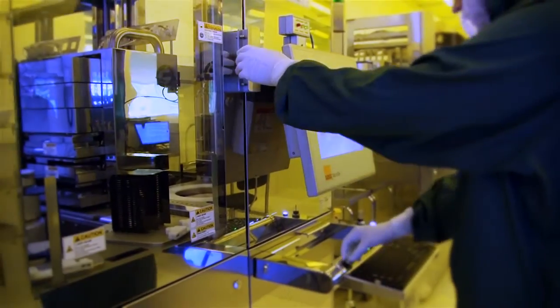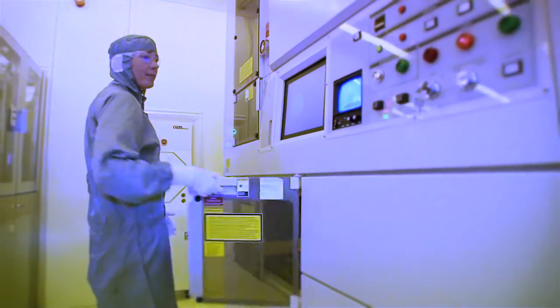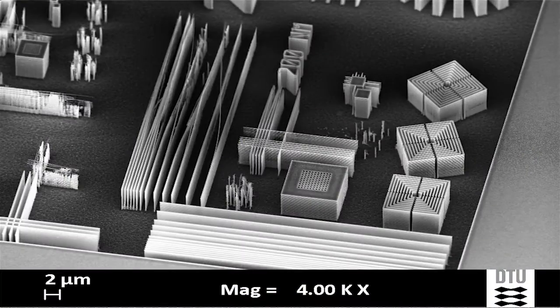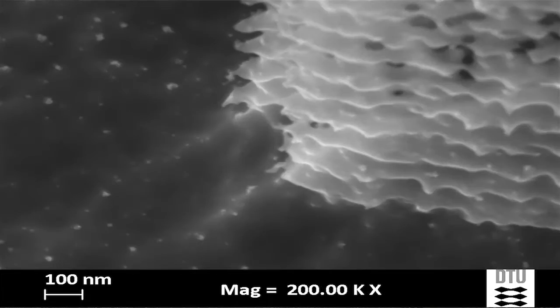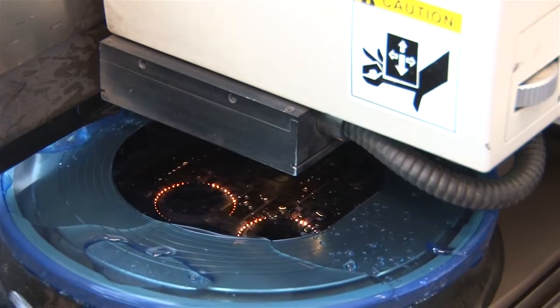Production of chips with structures in the nanometer range requires high-tech equipment with extreme precision. We have equipment that can write text with a font size of just 50 nanometers — so small that you can write the entire Bible 2,000 times on an area the size of a single grain of rice.